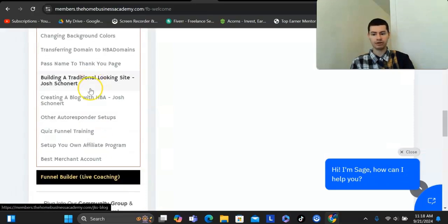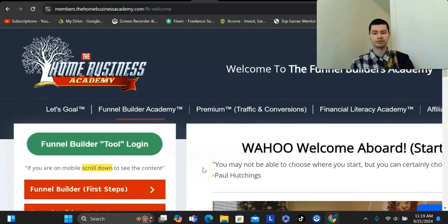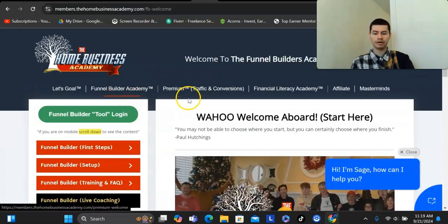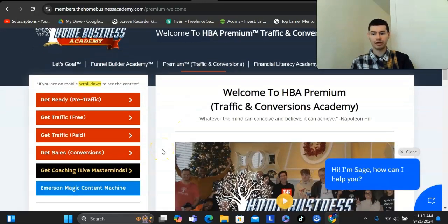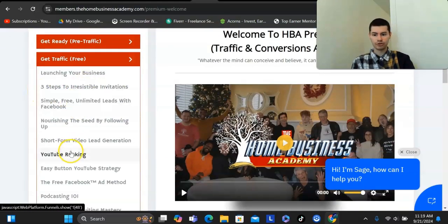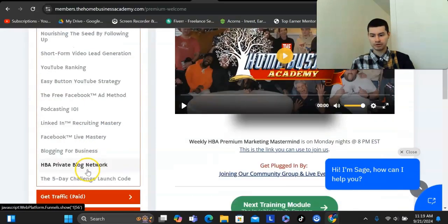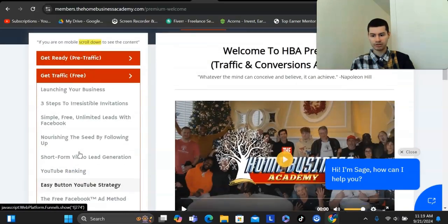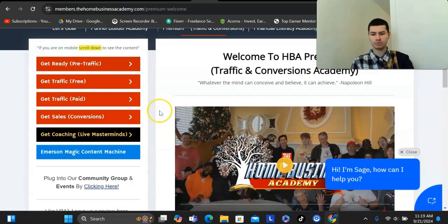It has all the other features that you need, and they have live coaching that goes over everything else you can learn. Another product they have is called Premium, which teaches you how to generate traffic online to any product you're promoting. This covers free traffic methods — how to use YouTube, Facebook, and Instagram — as well as paid methods like solo ads or text message marketing.